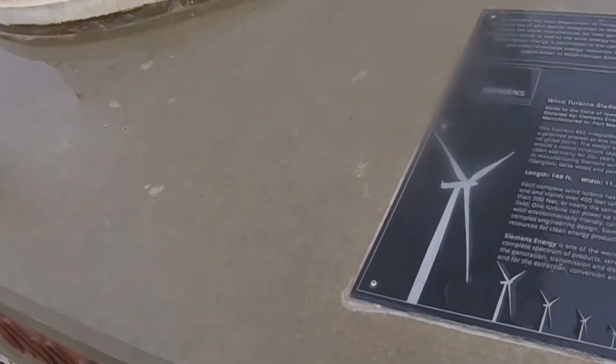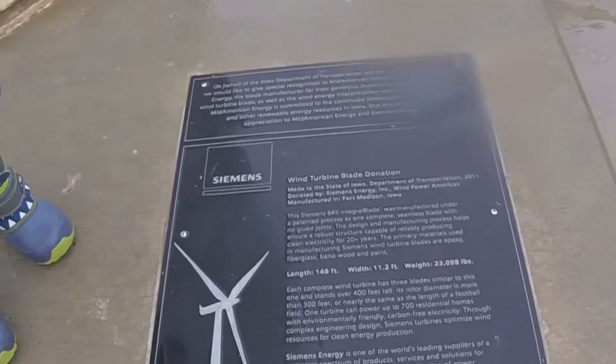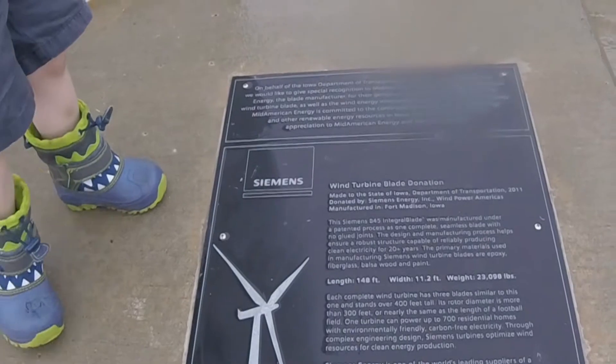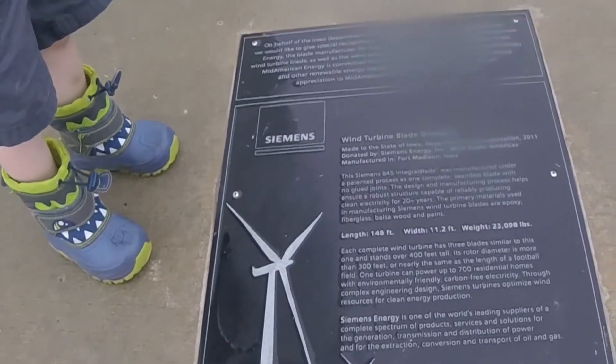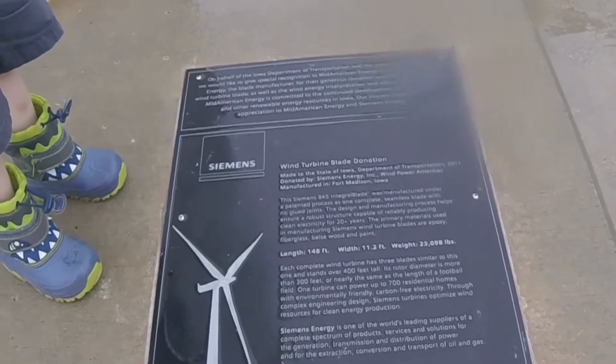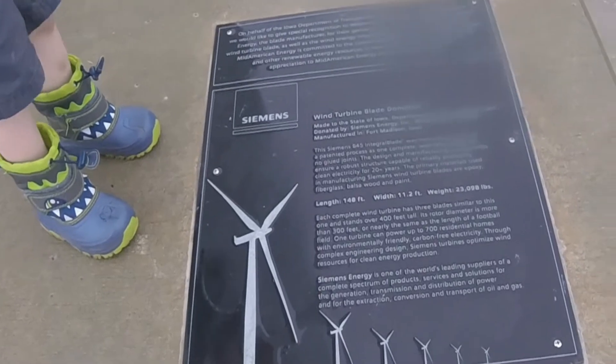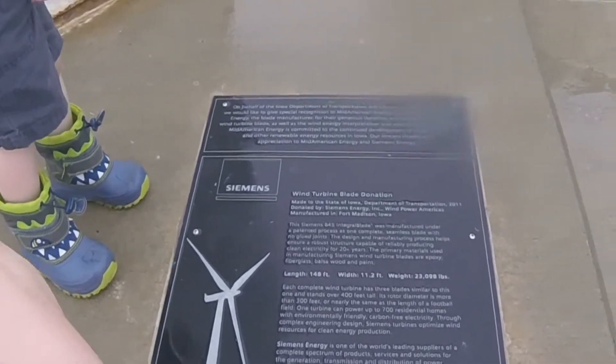It's not a tower, it's part of a windmill. A wind turbine blade, made to the state of Iowa Department of Transportation, 2011, donated by the Siemens Energy Incorporation. Wind Power America is manufactured in Fort Madison, Iowa. This was made here in Iowa.